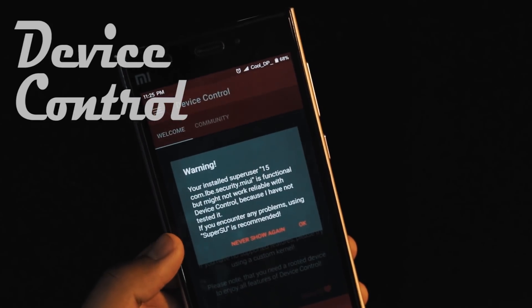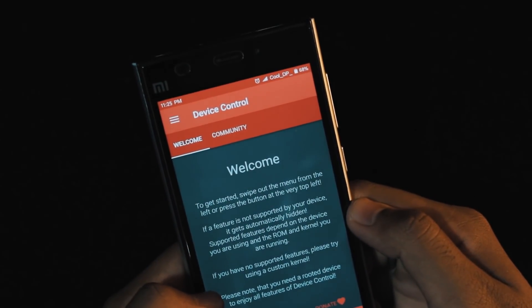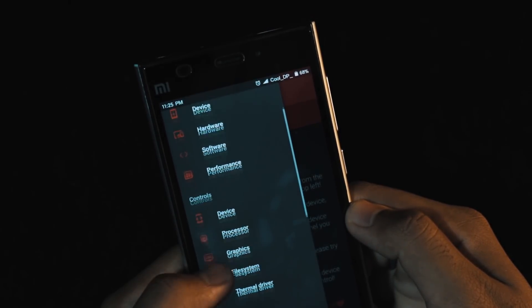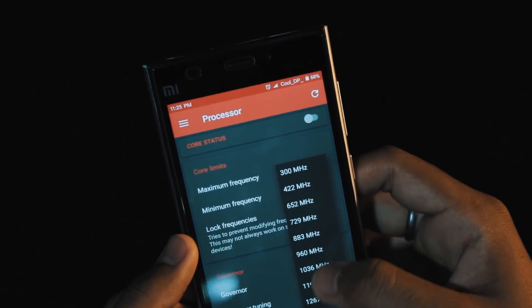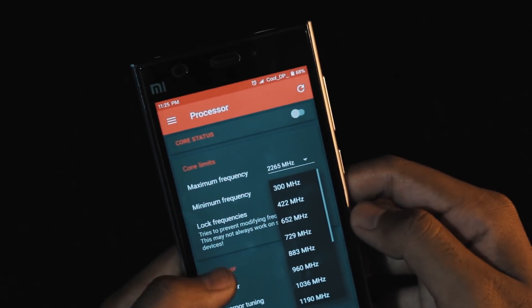If you want to tweak up your device, then Device Control is the app for you. It lets you tweak numerous device and OS settings. Users can configure CPU and GPU frequencies to over or under clock. You can also enable or disable device-specific features such as knock-on and vibration strength. There are many little tweaks like this in the app — just know what you're doing or you might harm your device.